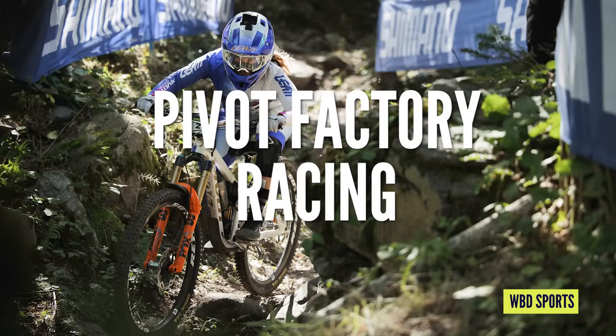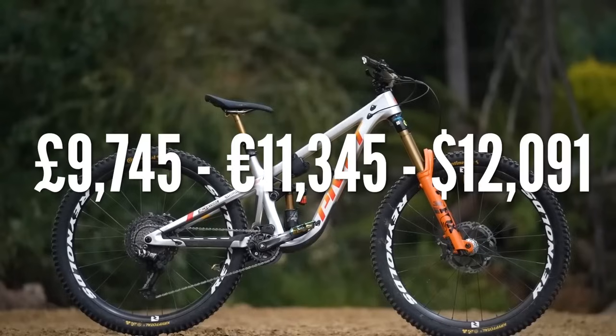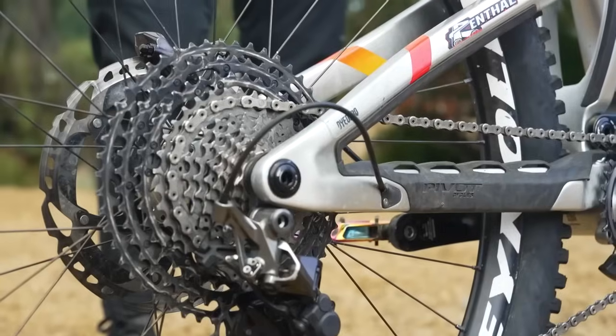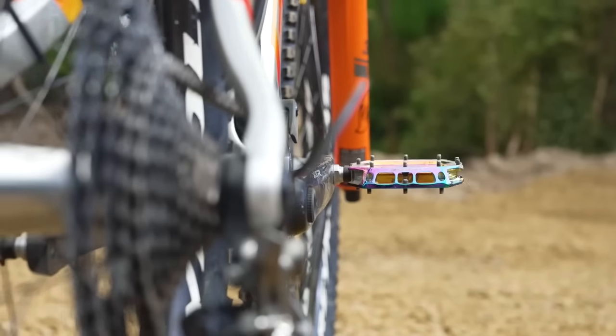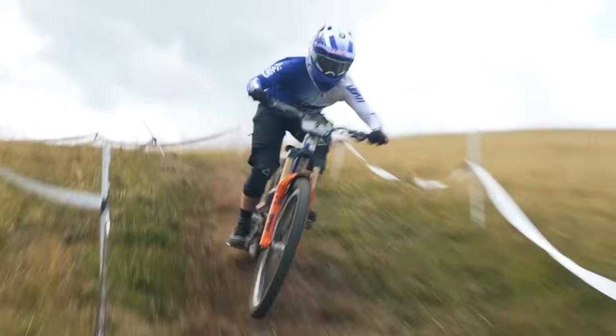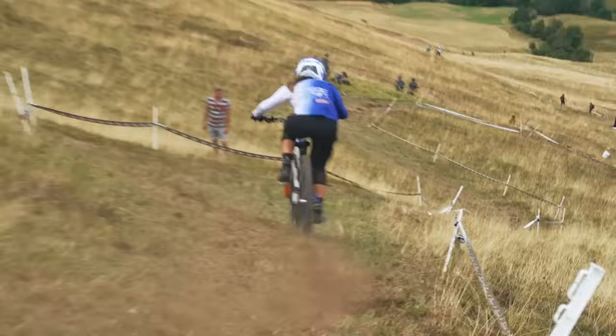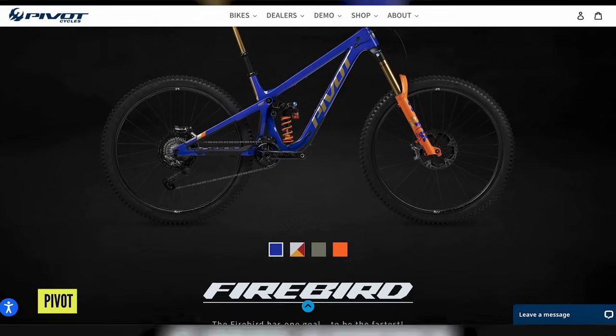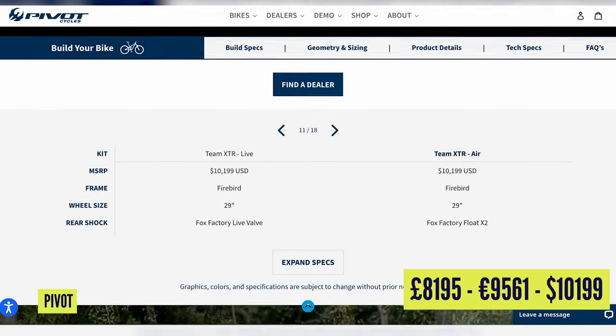Over to Pivot Factory Racing — we've specced up Morgan Charles's bike at £9,745. It's almost the most expensive frame with that Firebird coming in at around four grand, plus Renthal components and XTR groupset. If you wanted to buy an off-the-shelf Team XTR build, you're looking at $10,199.